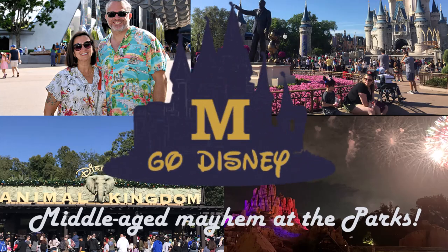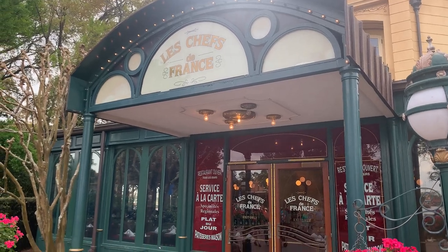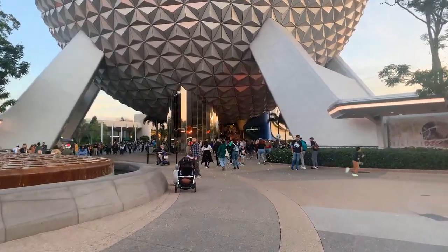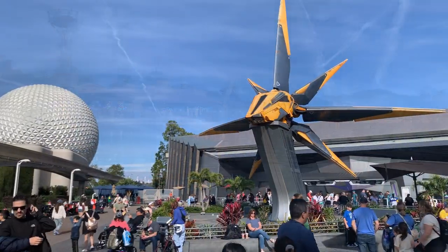Hey there, it's Bob from Emgo Disney, ready to stir up some middle-aged mayhem in the parks. Today, we're delving into our recent culinary escapade at Le Chefs de France, nestled within the France pavilion of the World Showcase at Disney's Epcot Theme Park in sunny Orlando, Florida.